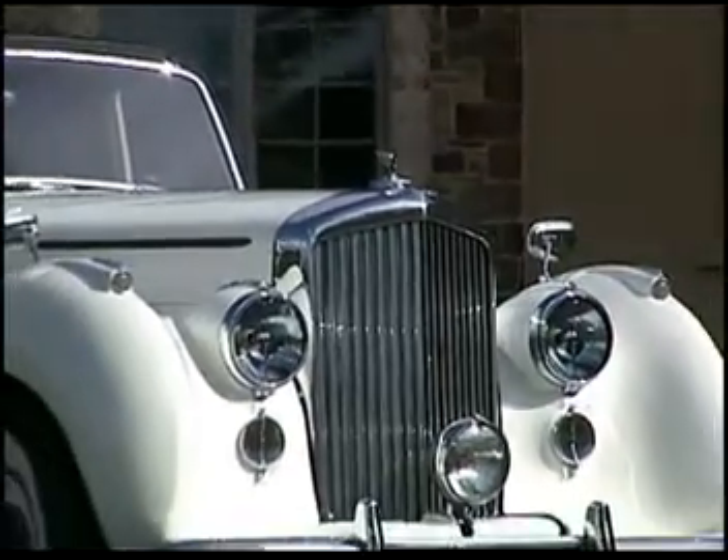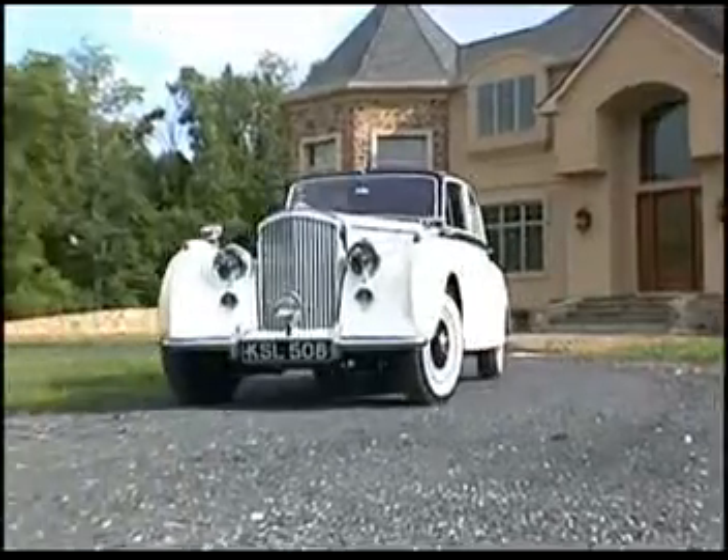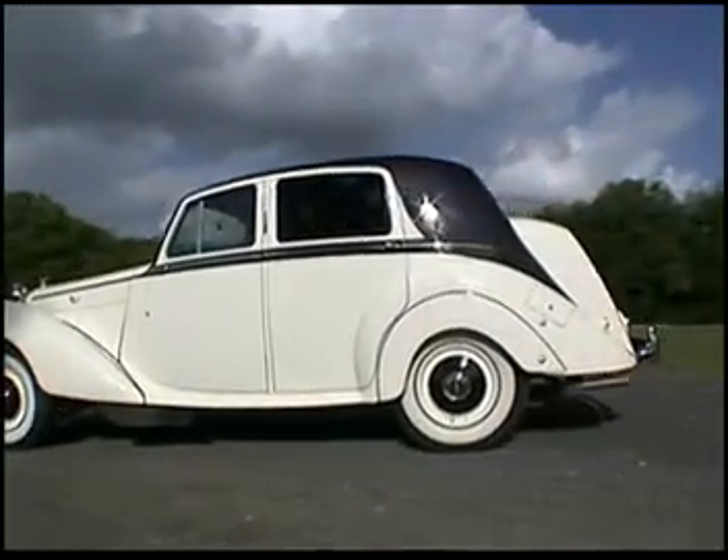If you're looking for that fairytale wedding, this is definitely the right chariot. Call Lasting Impressions at 800-583-2233 for all of your transportation needs.